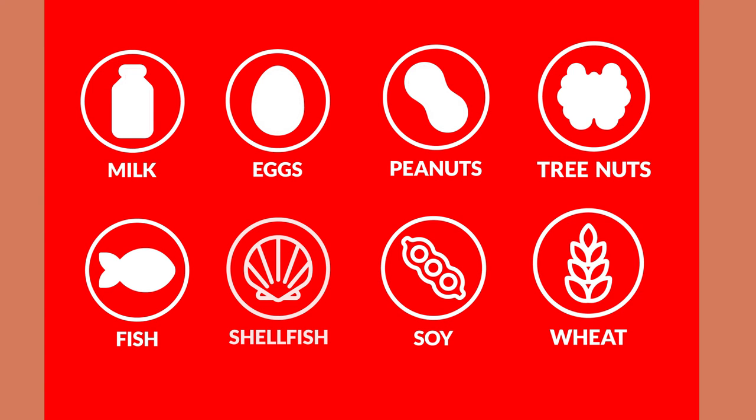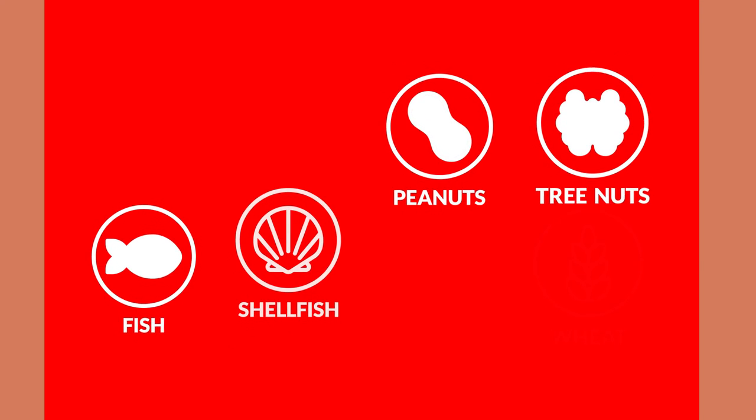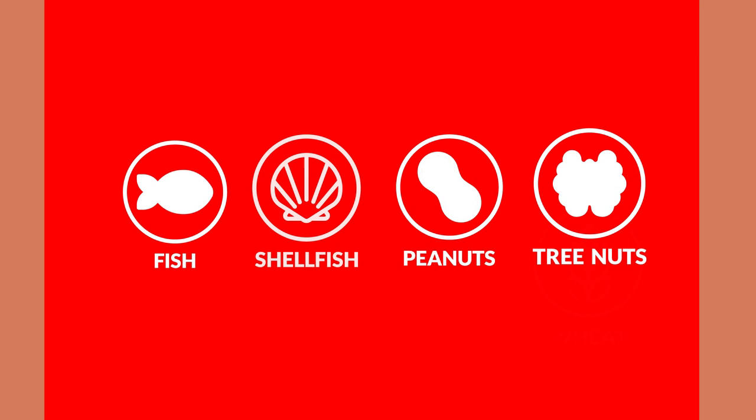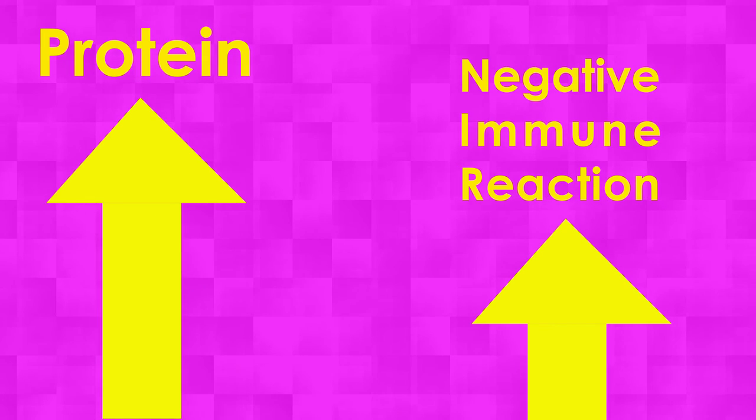While many people will eventually grow out of allergies to milk, eggs, wheat, or soy, allergies to peanuts, fish, tree nuts, and shellfish tend to be longer lasting and impose severe symptoms. Notice a pattern? All of these foods have high protein content, thus increasing the potential for a negative immune reaction.